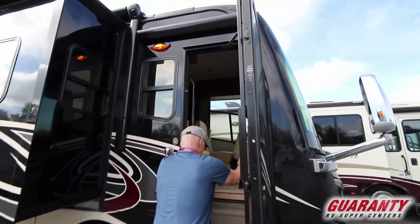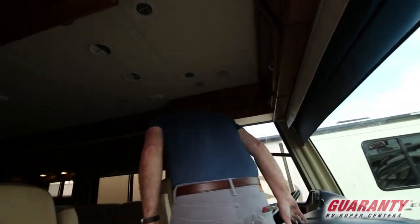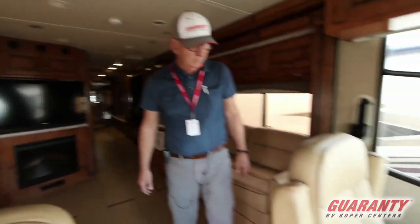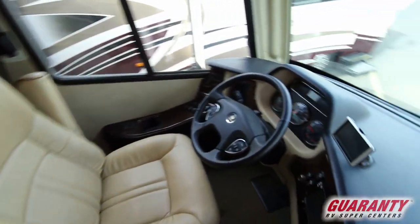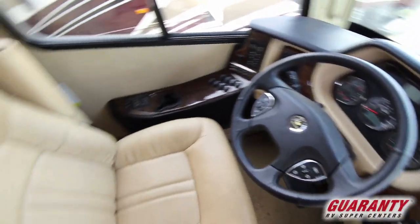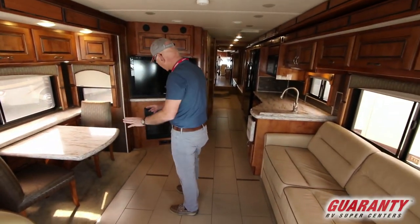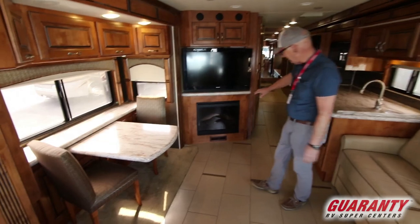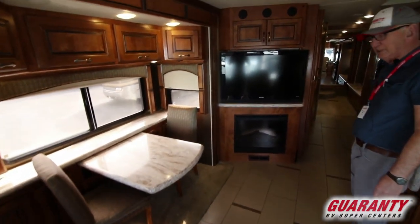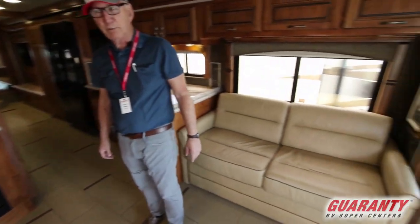As we walk into the coach, this is done in nice light colors with a modern dash design. Cherry woods throughout. Freestanding table with a pullout. Here in the corner we have a beautiful fireplace with a nice large TV. You have your sofa opposite, and of course your driver and passenger chairs will swivel.